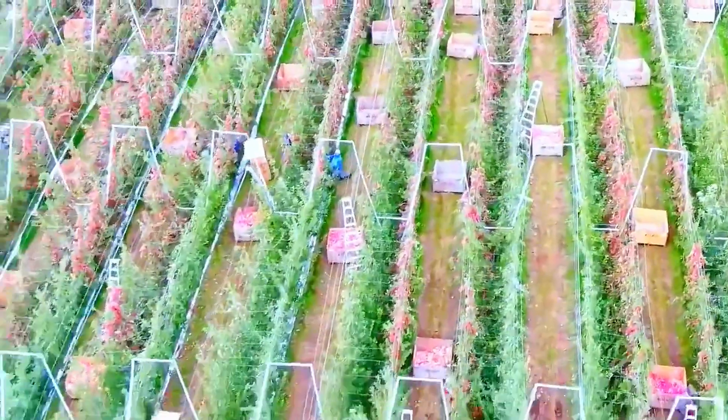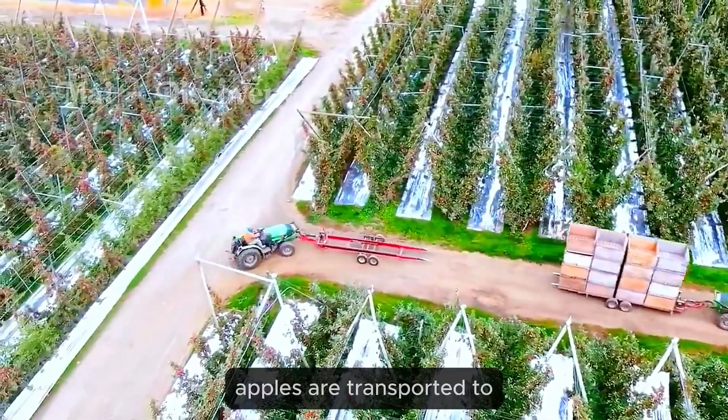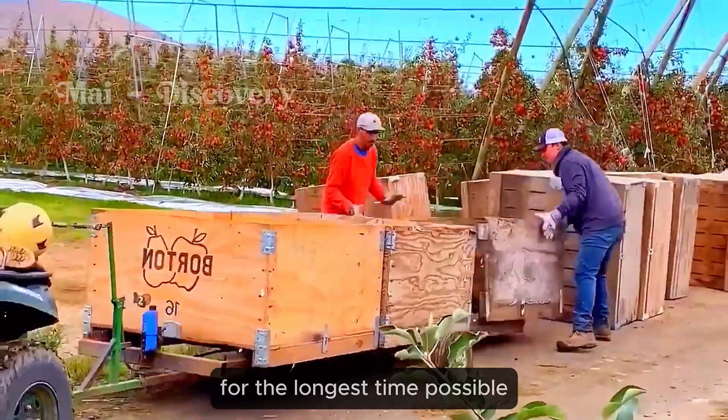Farmers with years of experience, combined with modern technology, produce high quality apples. After harvesting, apples are transported to the warehouse using specialized vehicles, ensuring the fruit stays fresh for the longest time possible.